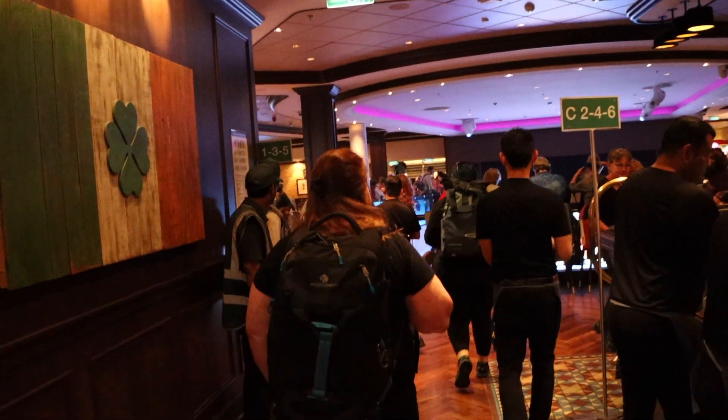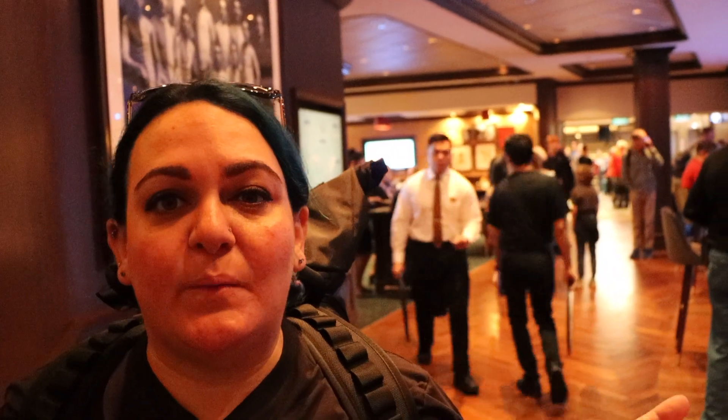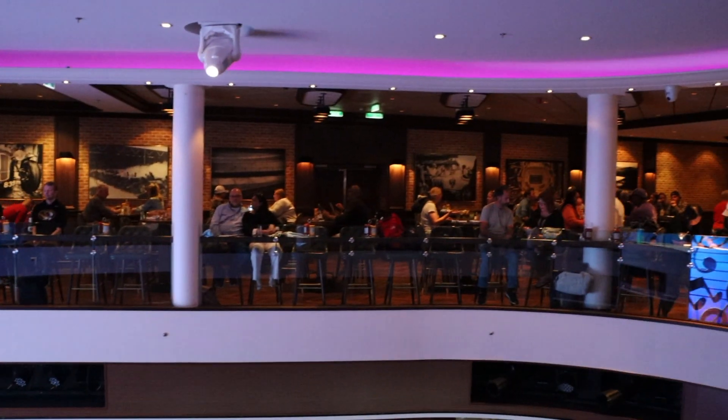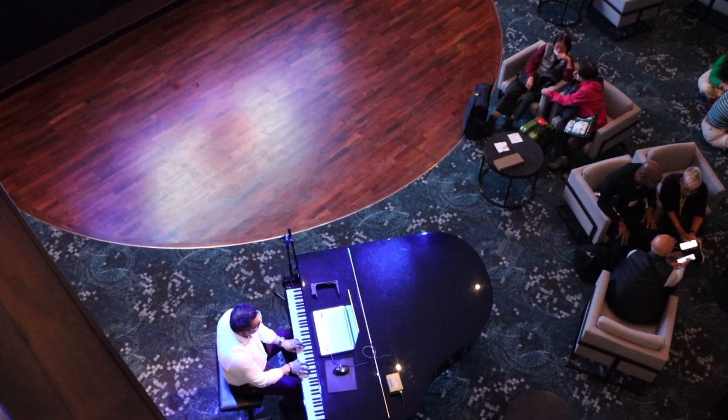We're heading into the Local bar to see what's in there. This is the Local Bar and Grill — a complimentary option for food. It's definitely a lively place; there's music downstairs and plenty of drinks. One neat thing about this bar is it's actually two stories, and they have live music right in the center so regardless of which floor you're on, you can hear the music and see the performers.